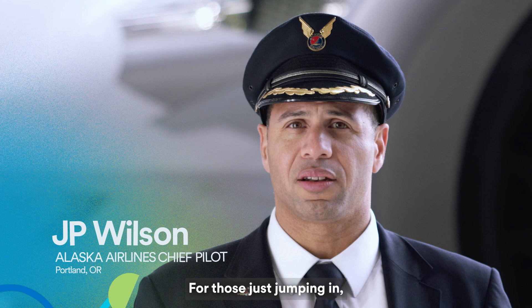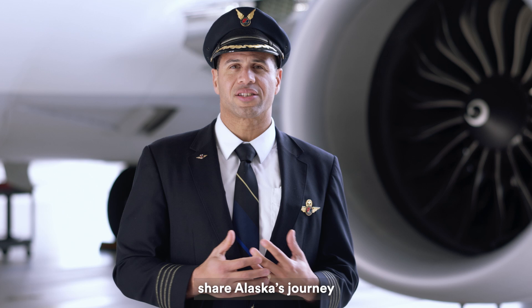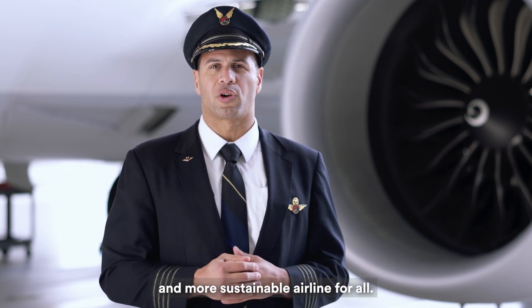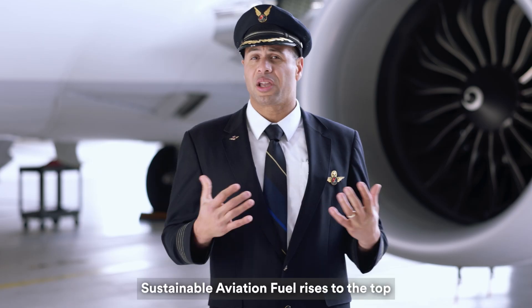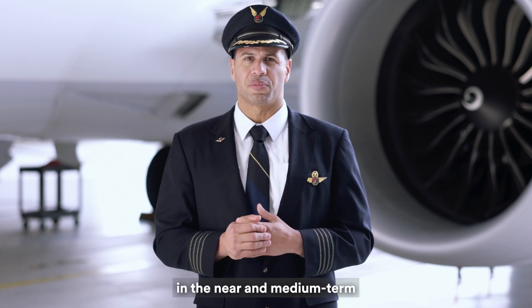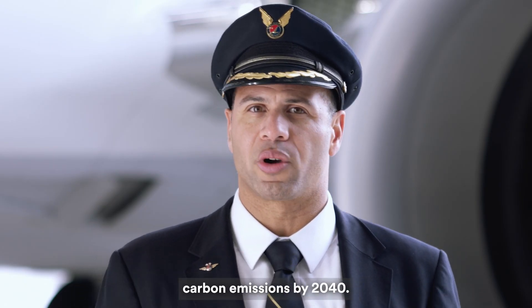For those just jumping in, I'm J.P. Wilson, Alaska Airlines' chief pilot based in Portland, Oregon. And I'm here to proudly share Alaska's journey to becoming a greener and more sustainable airline for all. When we think about sustainability as an airline, sustainable aviation fuel rises to the top as our greatest opportunity in the near and medium term to reach our ambitious goal of net zero carbon emissions by 2040.